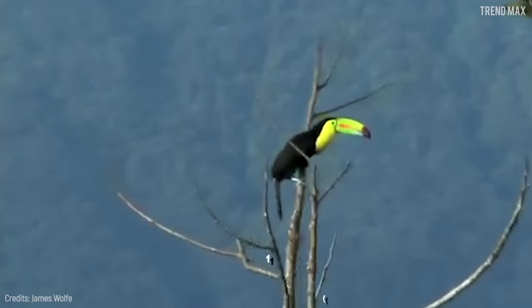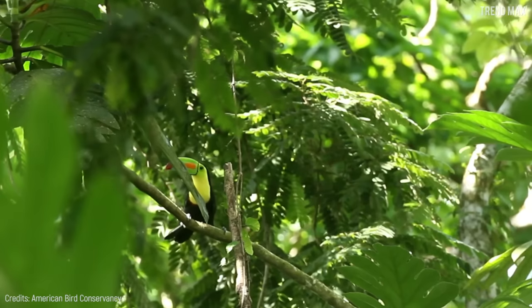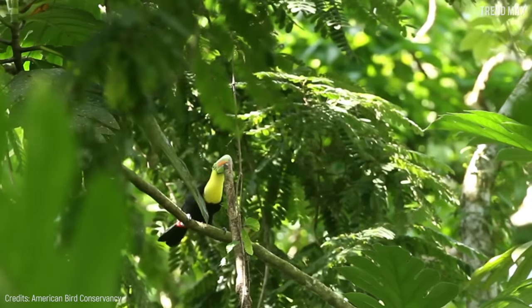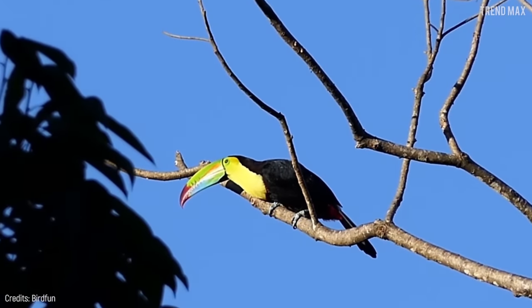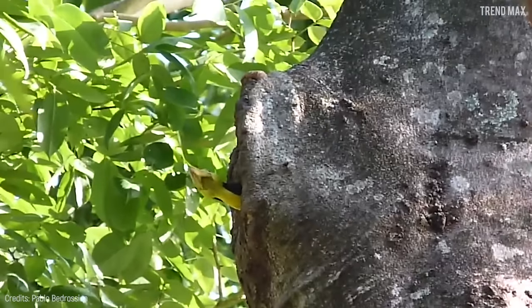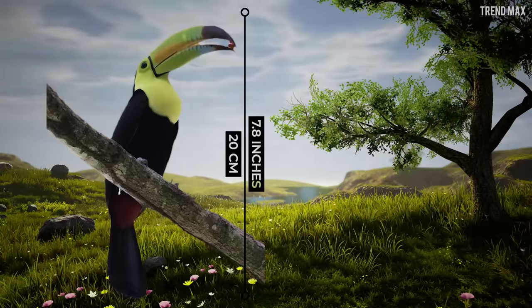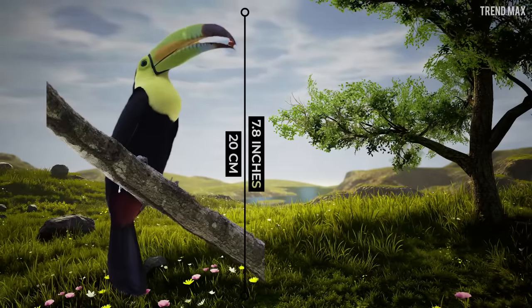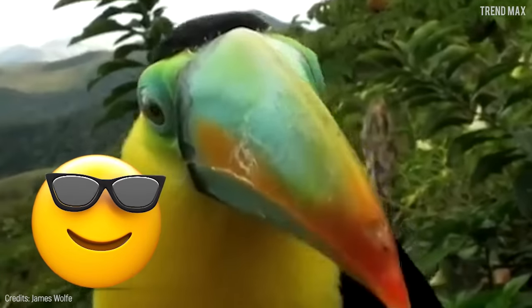The nest of the keel-billed toucan is usually located 19.6 feet high, and the female can lay between one and four eggs. Ironically, this toucan never uses its nest to roost, but rather uses natural or woodpecker-created holes in Central and South American forests. This animal grows up to 7.8 inches long, which makes it the smallest of all toucans — it's definitely a bird born with style!